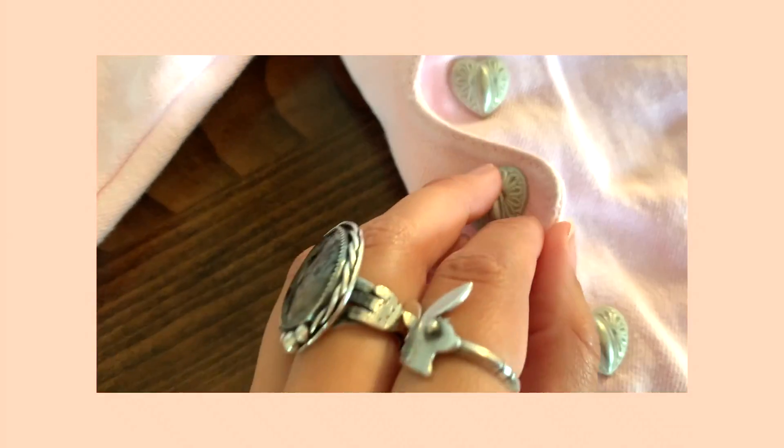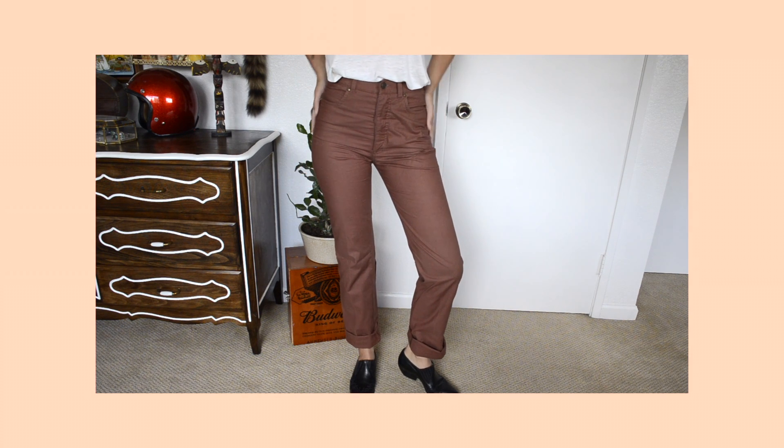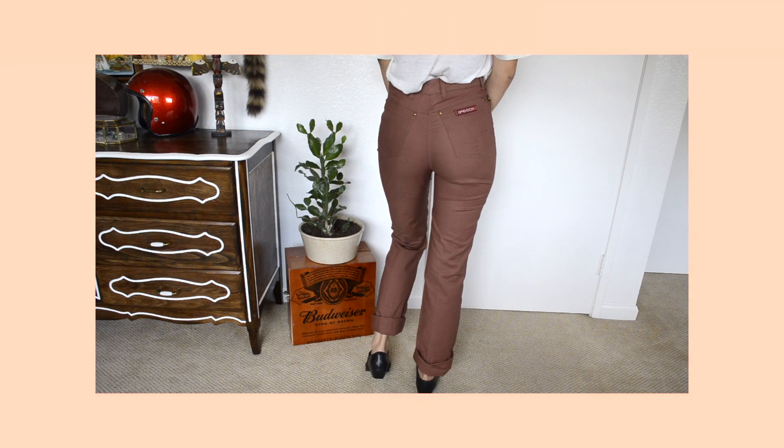Next I found these vintage Jordache jeans that are pink and have these really pretty heart buckle details on the back — they snap. I was so excited about them but they don't fit me, so there's no try-on portion because I tried squeezing into them and it didn't work out. Then I found these really cool vintage Sassoon — very lightweight, perfect for summertime.